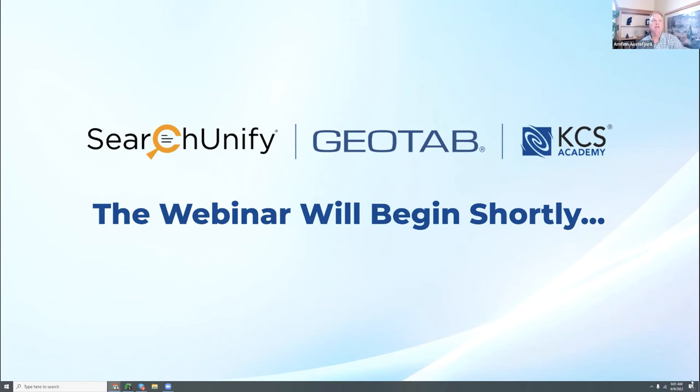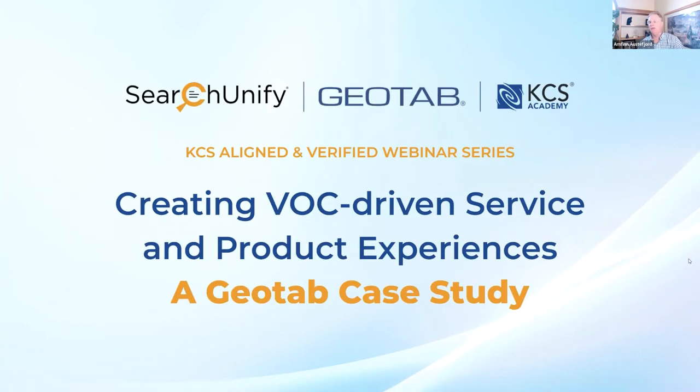Welcome everybody. I'm Arnfin Alstufid. I'm the global head of the KCS Academy, and that's the training and certification arm of the Consortium for Service Innovation. Welcome to our KCS Aligned and Verified Vendor Series. In this series, you get to hear KCS best practices from experts from our Aligned and Verified Vendors, and often their community — in this case, Geotab.